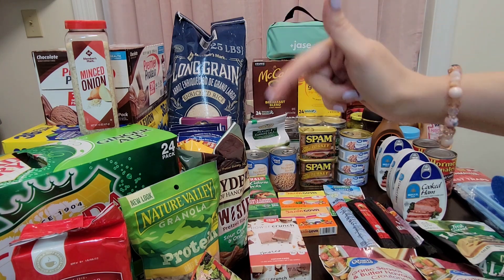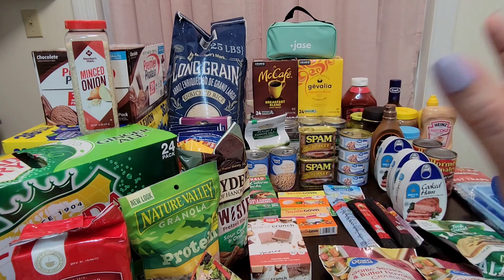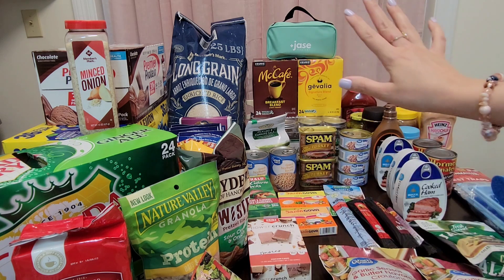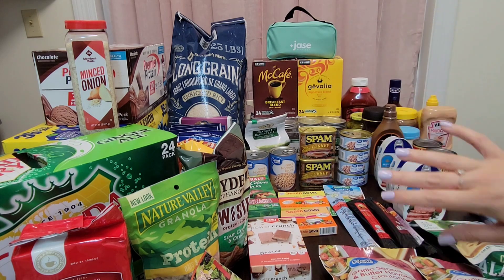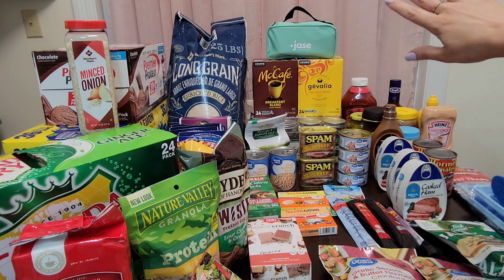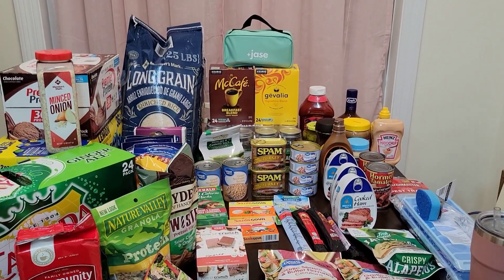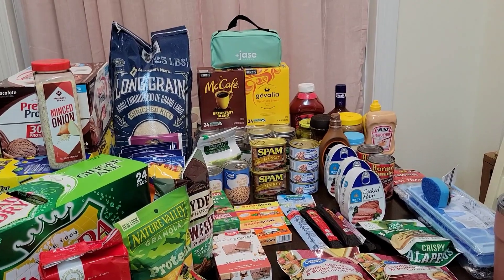I'll leave a link for Jace Medical down below — go click that link and check them out. They have all sorts of information on there. If you're a prepper — or really anybody — you can obviously see on their website that they get it, and that's why they made the Jace case. All right, for the haul — I went to Walmart and Sam's Club, so let's quickly go through this and I'll show you what I got.